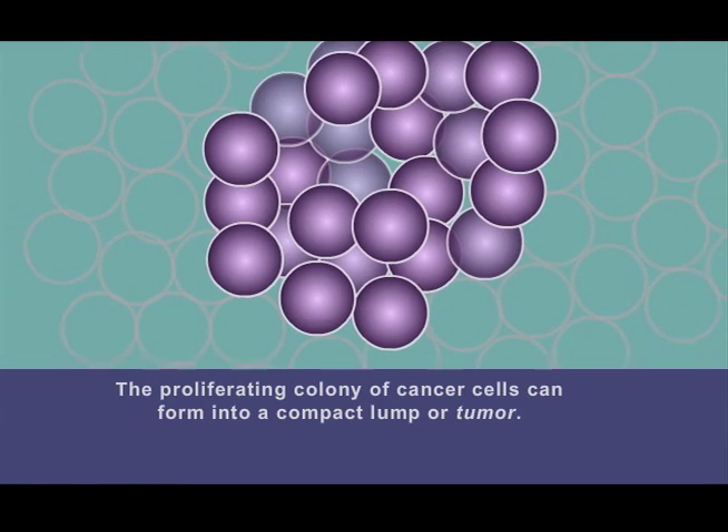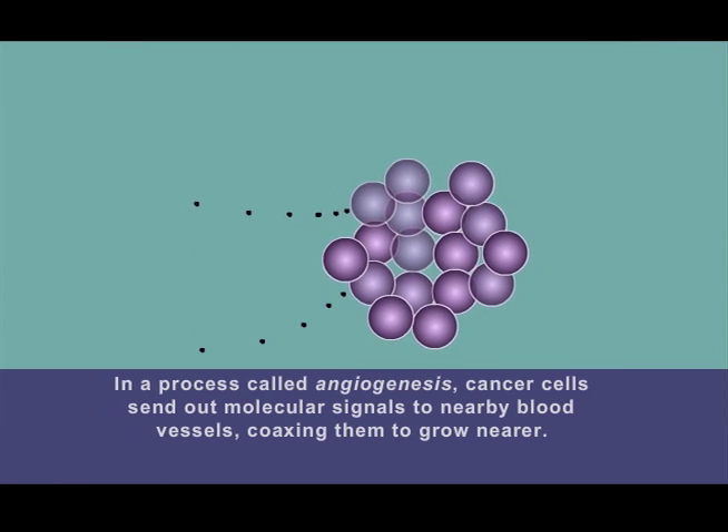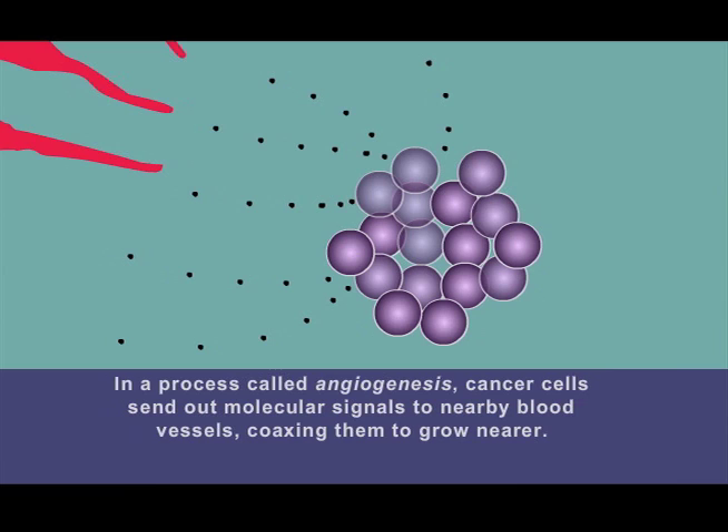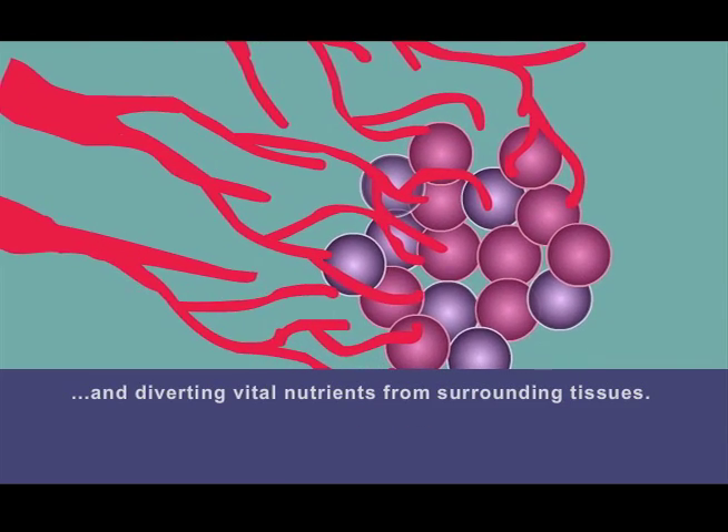The proliferating colony of cancer cells can form into a compact lump or tumor. In a process called angiogenesis, cancer cells send out molecular signals to nearby blood vessels, coaxing them to grow nearer. The hijacked blood vessels feed the tumor, fueling its growth and diverting vital nutrients from surrounding tissues.